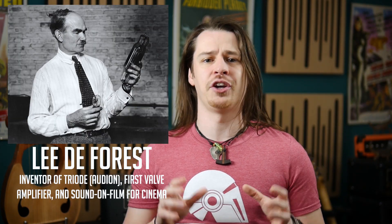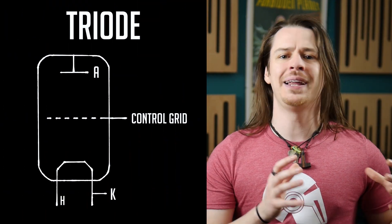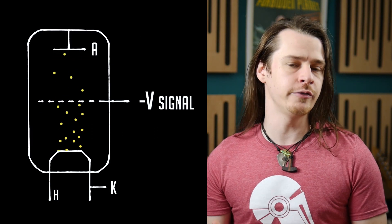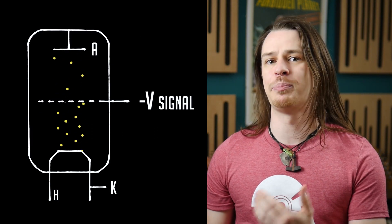The Fleming diode however could only be used for signal rectification — it had no way to amplify a signal. That changed in 1907 when the de Forest triode gave rise to the first valve that could amplify. The critical inclusion was a third electrode, hence the name triode, that functioned as a control grid. By placing the control grid between the anode and cathode, you could control the current flow through the valve when a signal was applied to the grid.